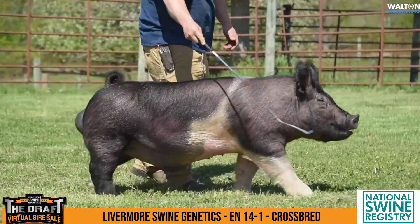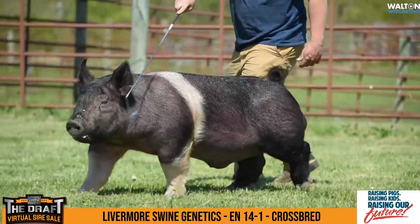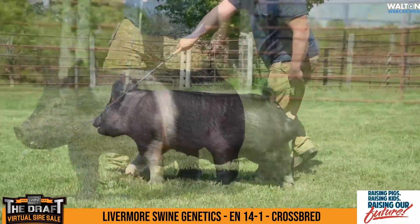That one's balanced. He's correct. He's three-dimensional. He's sound. A good crossbred boar here that the Livermores consigned — 14-1.